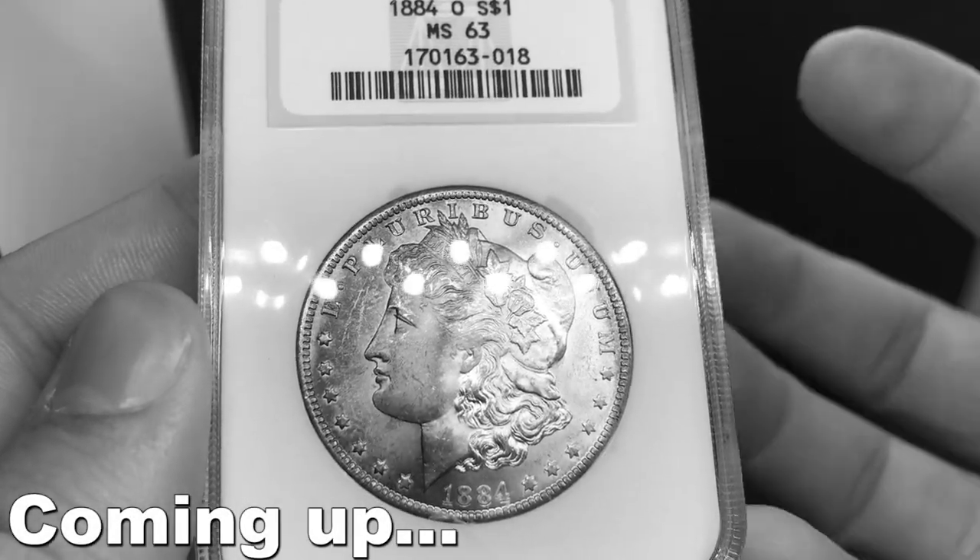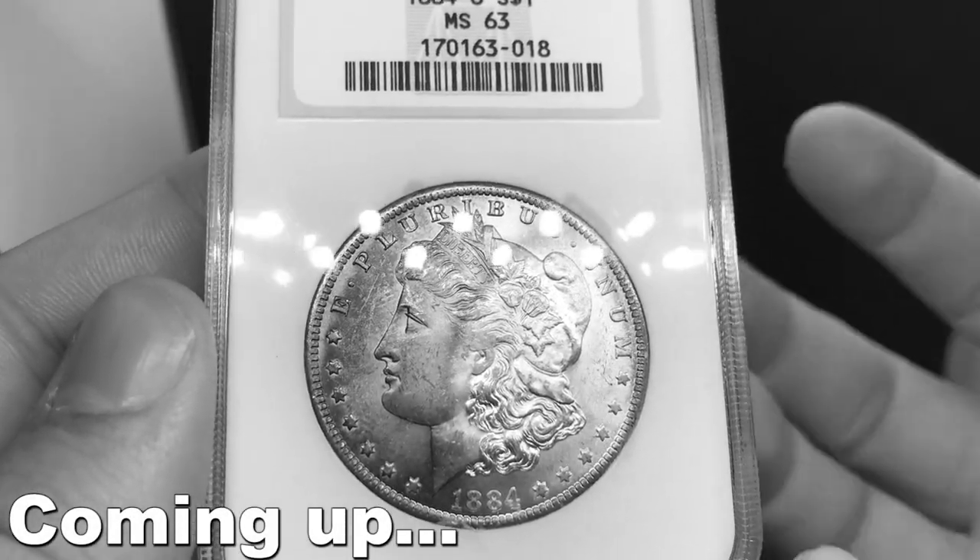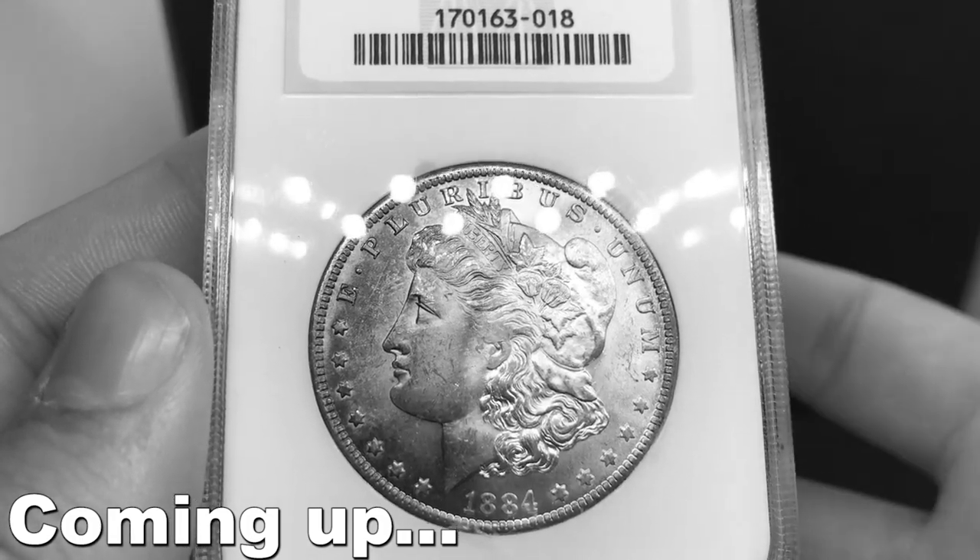All I'm doing in all of these coins is taking them from one site to the other and putting up a higher price for it.